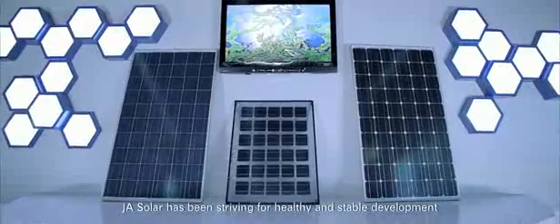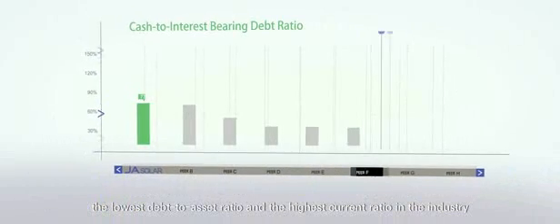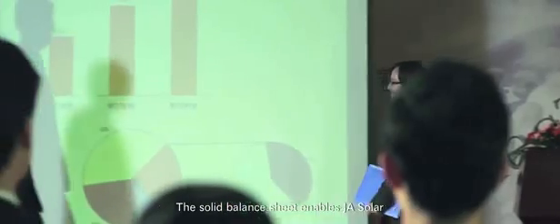Aiming to become a long-lasting company, JA Solar has been striving for healthy and stable development. It has the soundest balance sheet, the lowest debt-to-asset ratio, and the highest current ratio in the industry. This solid balance sheet enables JA Solar to become your trustworthy long-term partner.